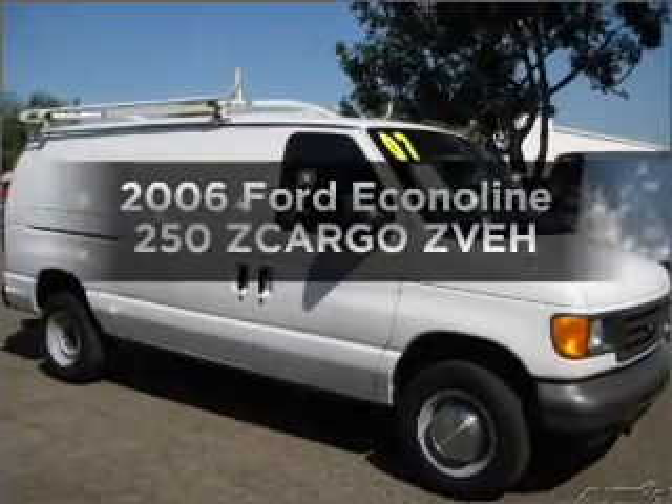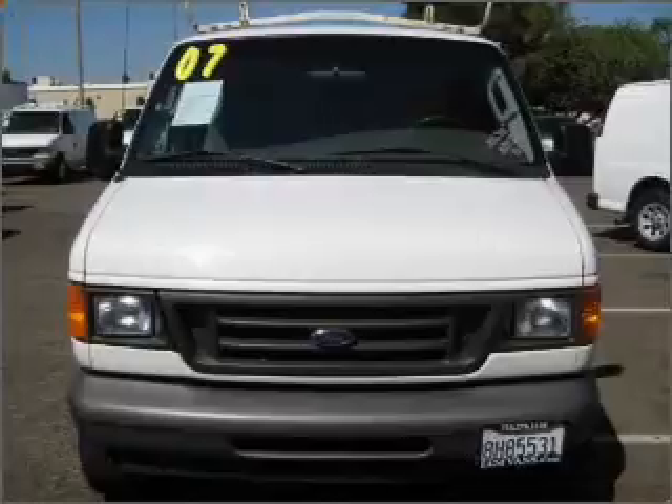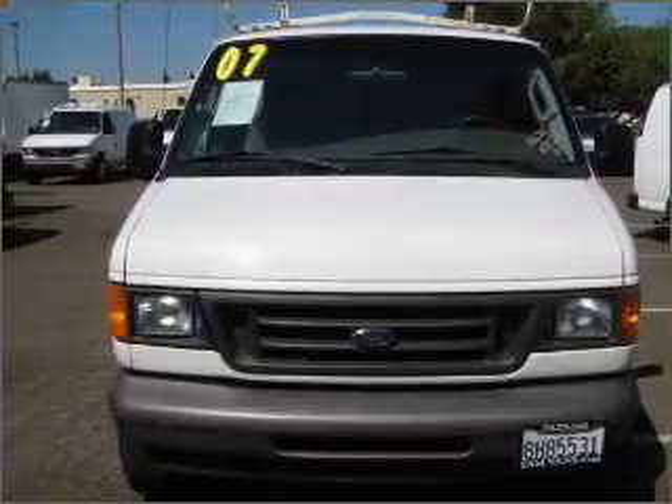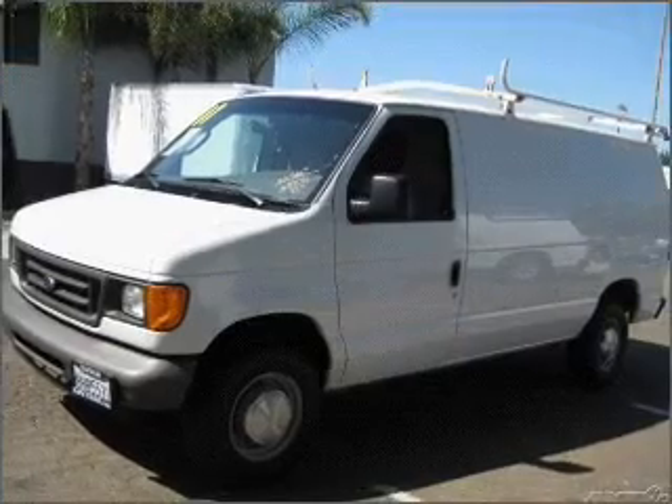Presenting the 2006 Ford Econoline 250. Everything you need under one roof with this great vehicle, with a powerful eight cylinder engine connected to a smooth shifting automatic transmission.